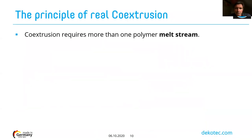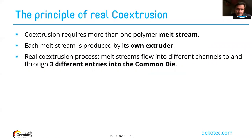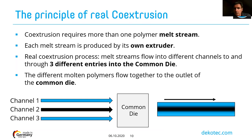Co-extrusion is different: all the layers and materials are melted and stream together. Each melt stream is produced by its own extruder. In a real co-extrusion process, the melt streams flow into a common die through different channels. You have three different channels, each extruding its own material. The three materials flow inside the common die where they come together and start to link to each other, forming one single material made up of three different layers.